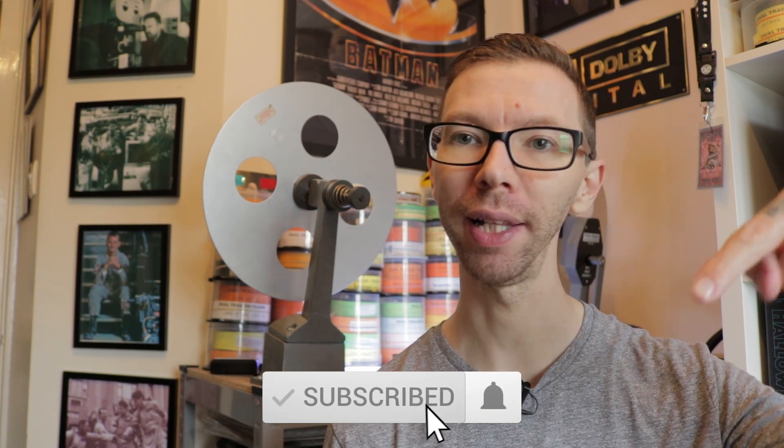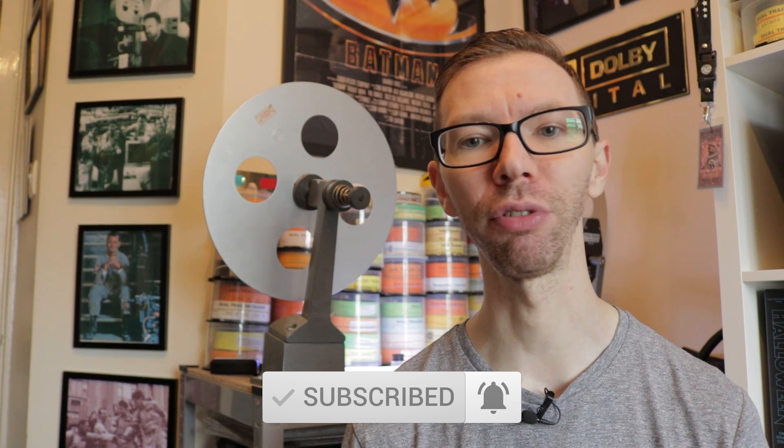Okay guys, so that's going to do it for another quick video here in my trailer collection. Let me know in the comments below if you ran any of these as a projectionist, or any memories of seeing these movies in the cinema. The goal with these videos is to share some of the trailers I have here in the collection behind me — hopefully it brings up some good memories whether you ran these movies as a projectionist or went to see them as an audience member. If you like it, give it a thumbs up, don't forget to subscribe and hit the little bell to get notified every time I post. Thanks for watching and I'll talk to you on the next video.